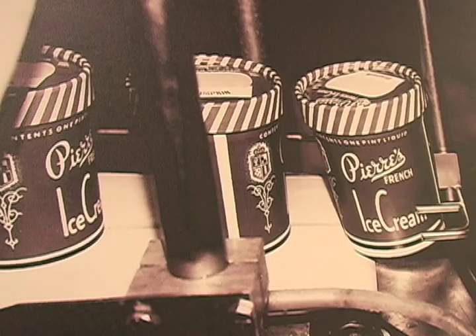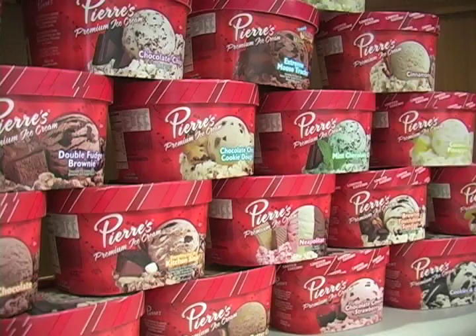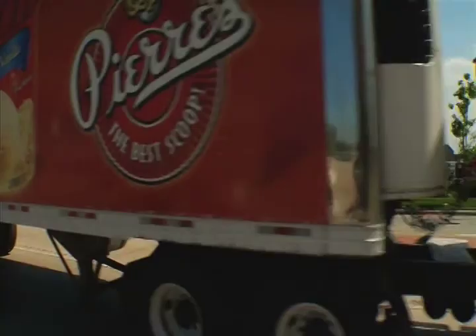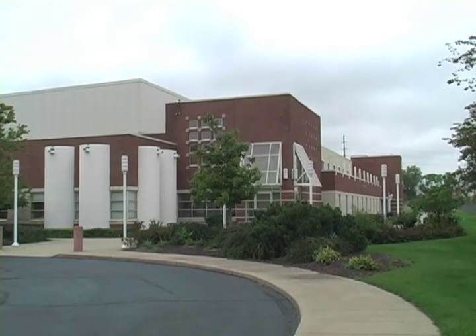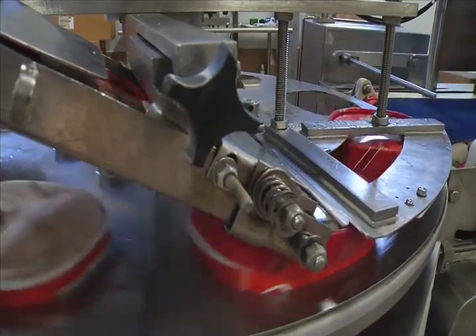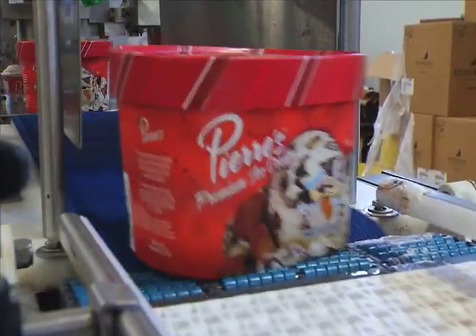For 80 years, Pierre's Ice Cream has been making the mouths of Northeast Ohioans water. From its traditional vanilla to new treats like Yovation frozen yogurt and Ola Fruta sherbet, Pierre's continually finds new ways to tempt the region's taste buds. With the help of a new ice cream factory on Euclid Avenue that opened in June 2011, the company today manufactures millions of gallons of ice cream a year, making 235 different products.